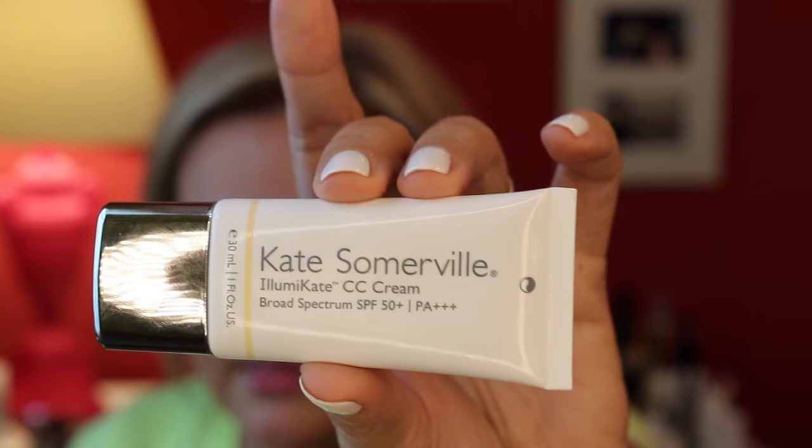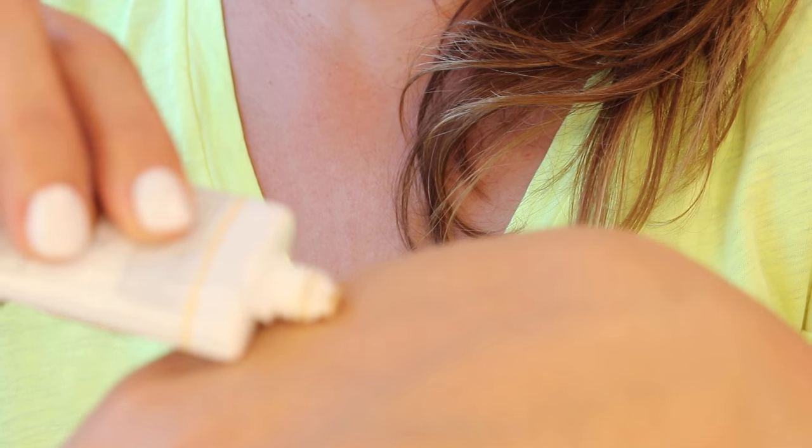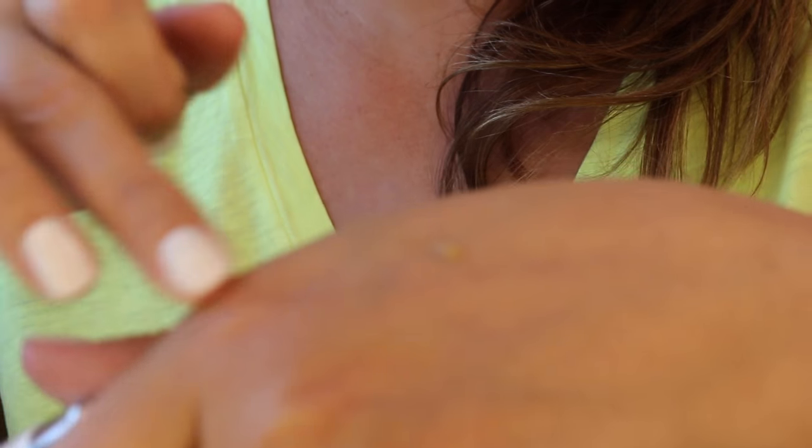I'm going to start with one that has very rudely been discontinued, because I think it's still available and if you can buy it you probably should. I'm sure they're going to bring out something else to replace it, but I'm still not speaking to them. It's my old favorite — Kate Somerville Illumicate CC cream, broad spectrum SPF 50. I love this. It looks like that. There are different shades — this is medium number four.